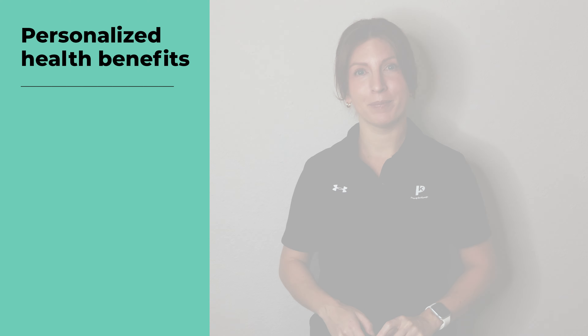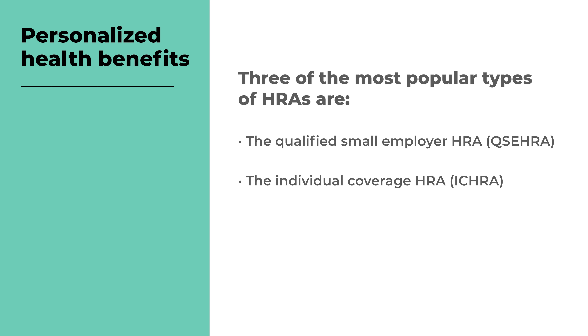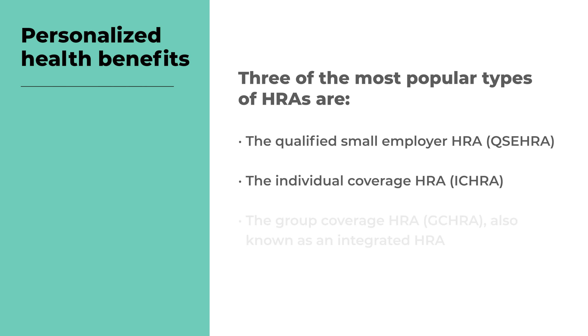With an HRA, your employees can reduce the financial burden of costly medical bills and keep themselves and their families healthy and happy. Three of the most popular types of HRAs are the Qualified Small Employer HRA, the Individual Coverage HRA, and the Group Coverage HRA, also known as an Integrated HRA.